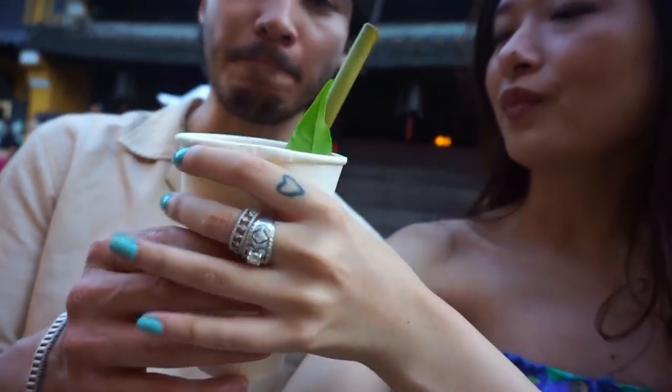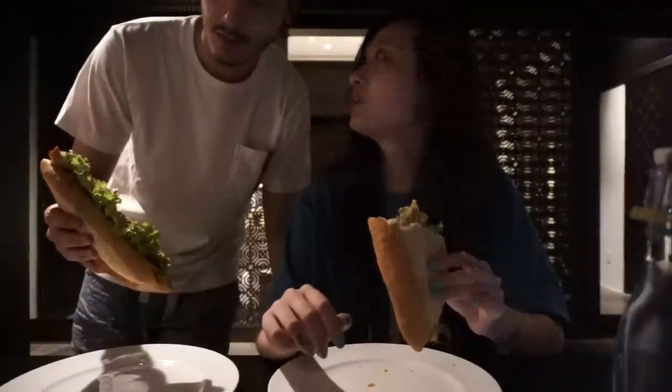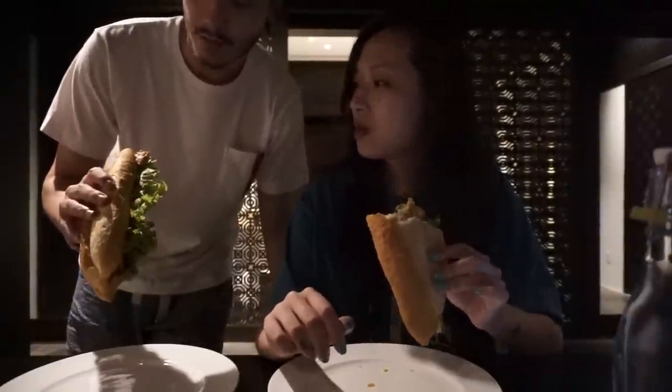I got banh mi with egg, lettuce, tomato, cucumber, and the special sauce. Conrad got barbecue pork — actually he got the mixed one in the end: mixed barbecue pork and chicken. So yummy!